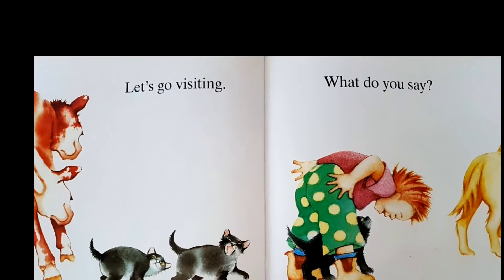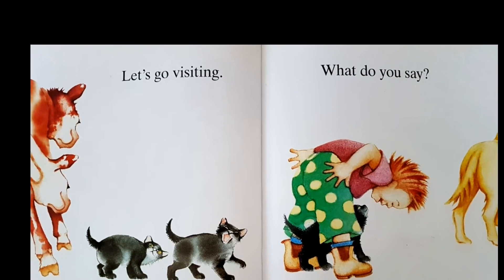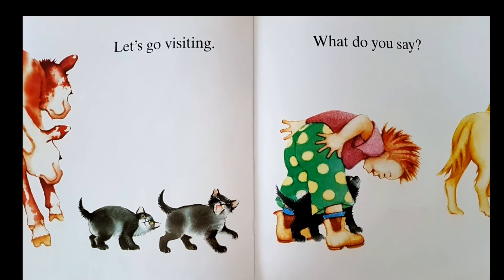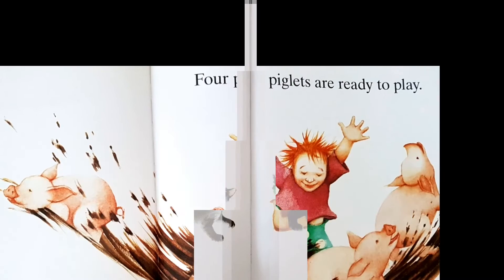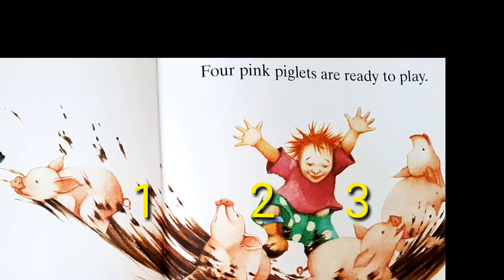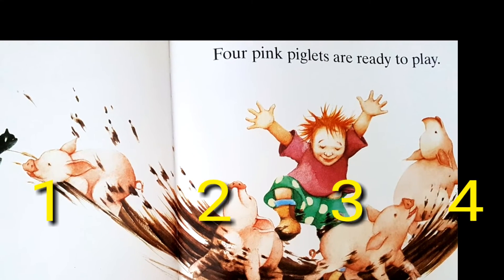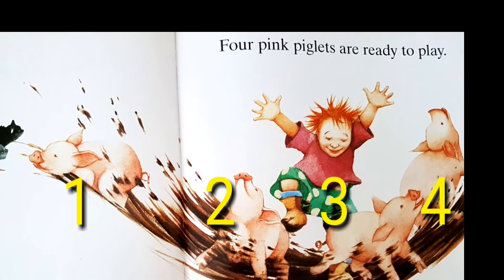Let's go visiting, what do you say? Four pink piglets are ready to play.